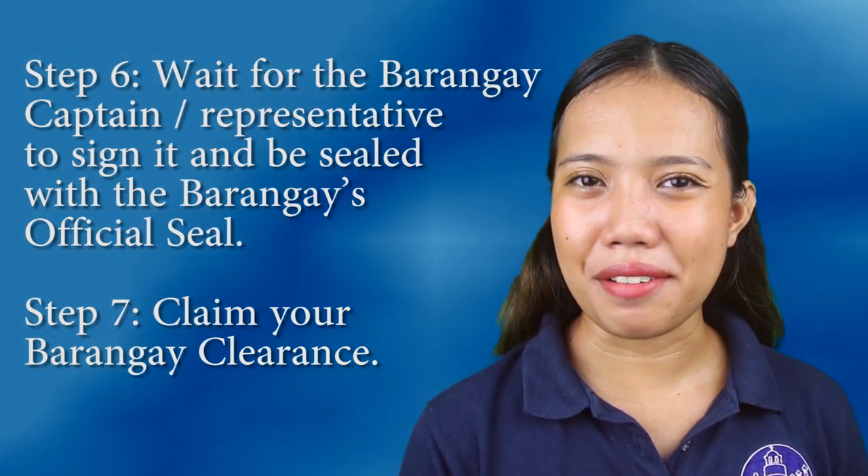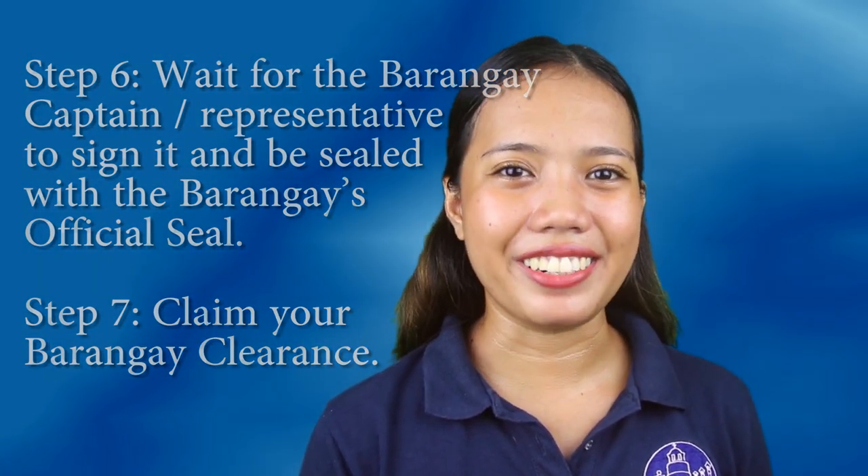And finally, Step 7: Claim your barangay clearance. That's how easy it is to get your barangay clearance. Please take note that some steps may vary depending on the barangay. That's it for this video. Thank you for watching. Please take note that we are not any barangay office nor any other government offices. For more information, please contact or visit your nearest barangay hall.